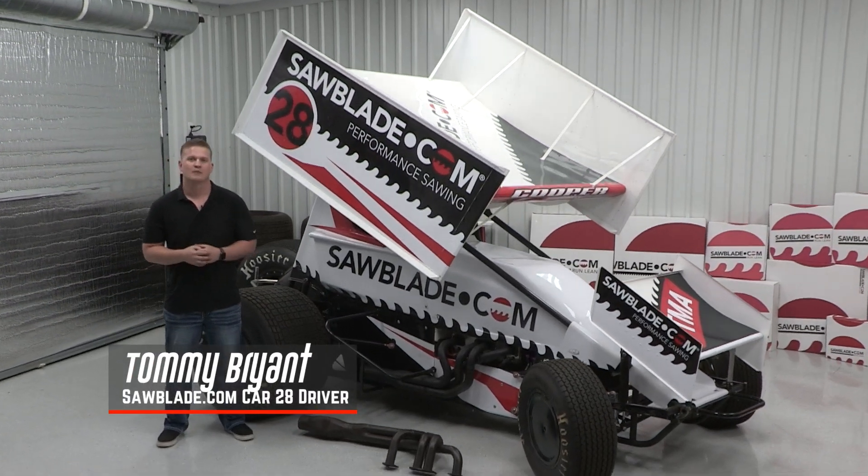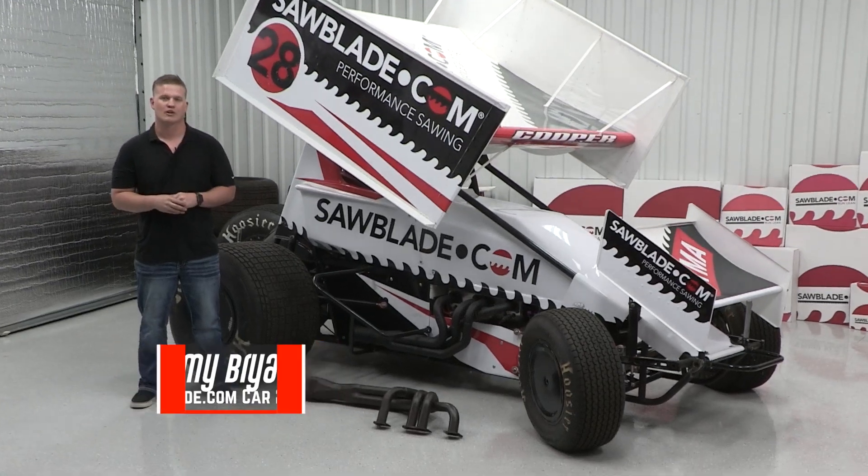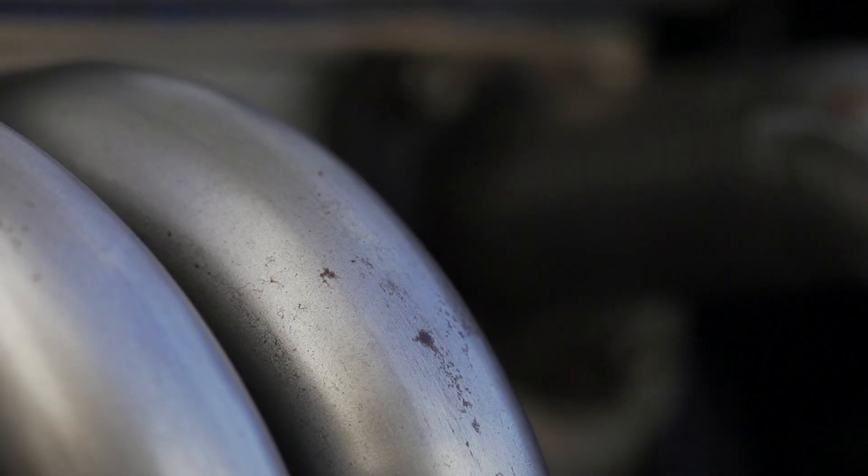I'm Tommy Bryan. I drive the SolidBlade.com Cooper Motorsports number 28 sprint car. Today we want to talk about different header and muffler combinations that we can run.